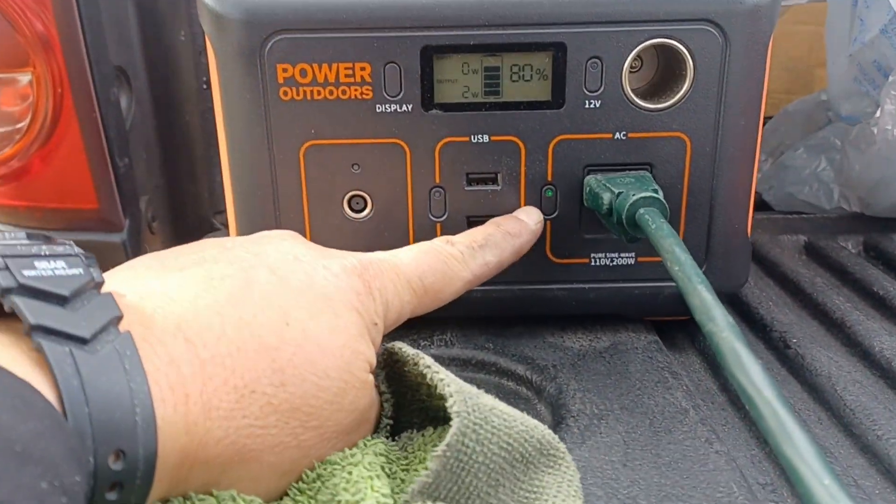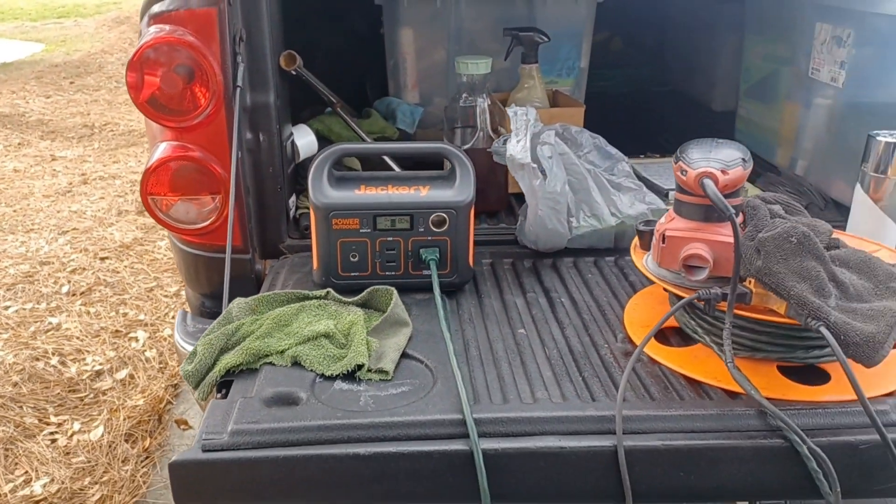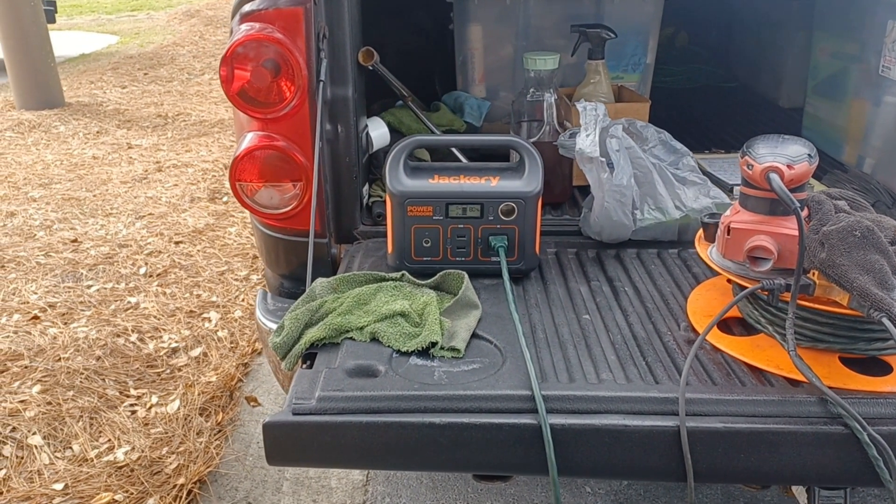This right here is an on/off switch so you can cut it on and off as you need to — that's pretty cool. If you need one for your house, for your boat, or to use at work like I do in the back of my truck, go get yourself a Jackery generator. It is well worth it.